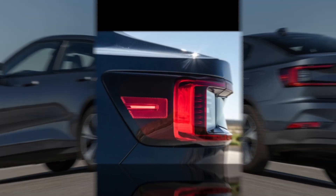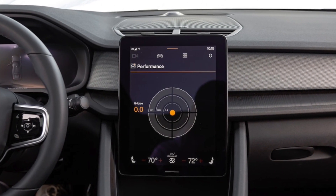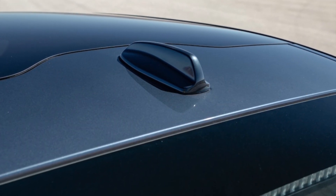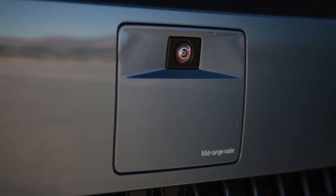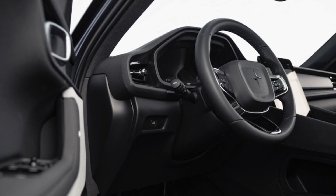Infotainment aside, those cross-shopping between a Tesla Model 3 and a Polestar 2 will likely be impressed by the Swedish model's upscale interior, which feels more elegant and premium than the Model 3, especially the present pre-refresh model. Polestar also has more convenience features like Apple CarPlay and Android Auto.